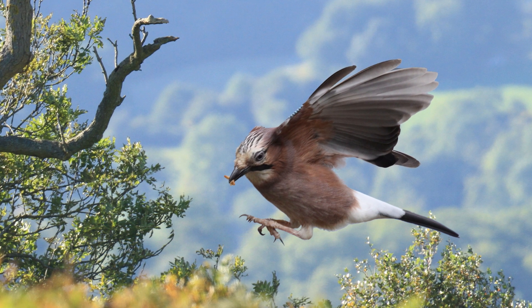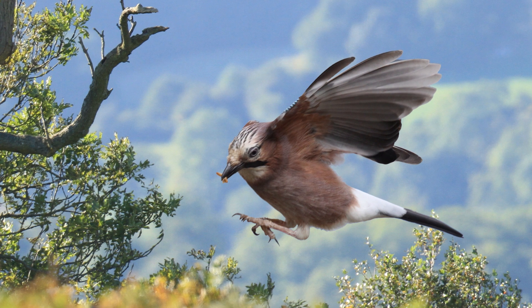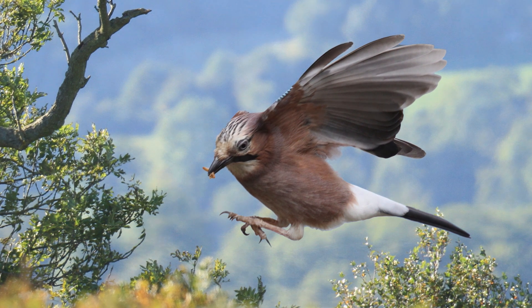It's normally a shy woodland bird, but in winter it can be attracted into the garden with acorns and peanuts. As carrion is also part of its diet, I find minced beef is also a favourite.